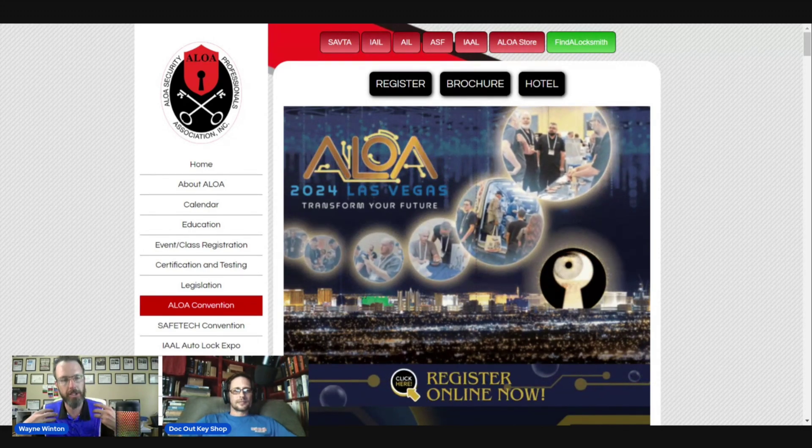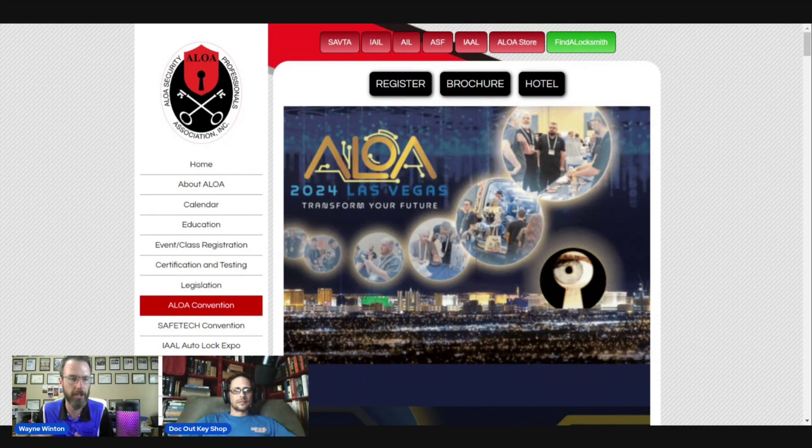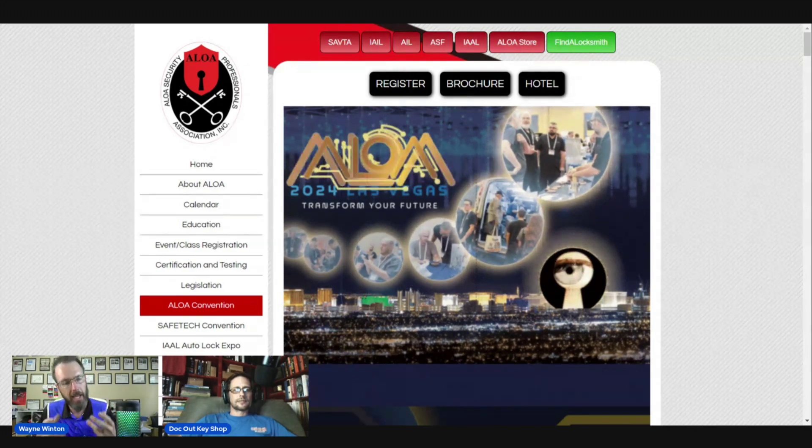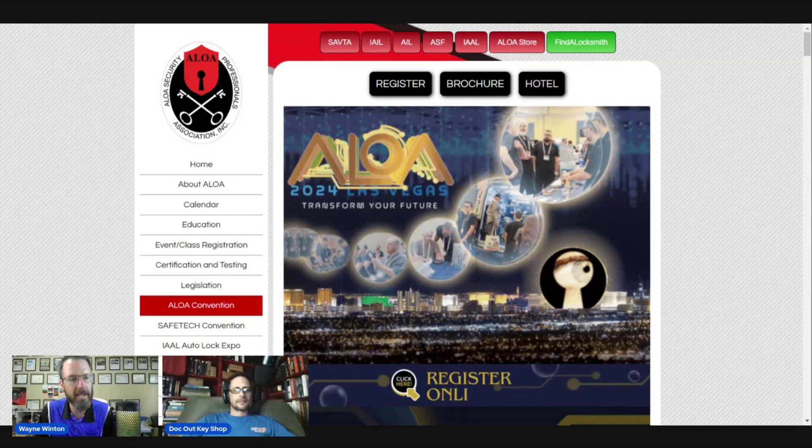Really, Aloha wanted to give back to the community. They know the locksmith is out there and they need some more information. So they figured, hey, if you're coming to the event, why not maximize the amount of knowledge that we can cram into your head while you're there?